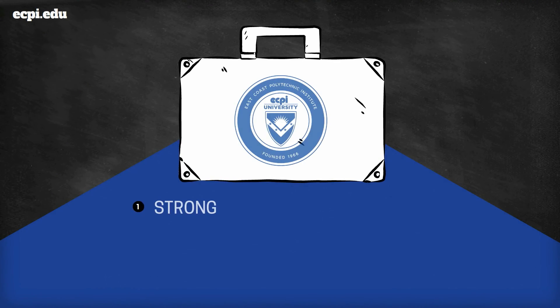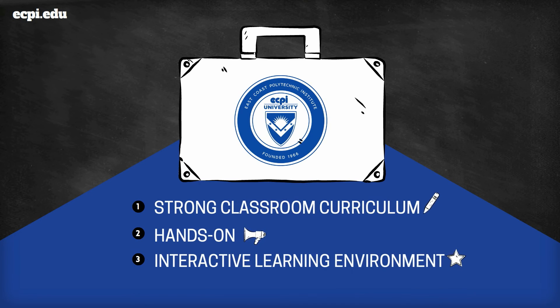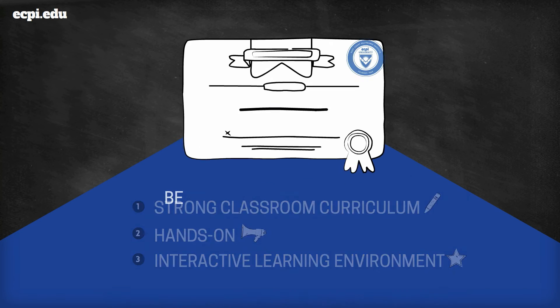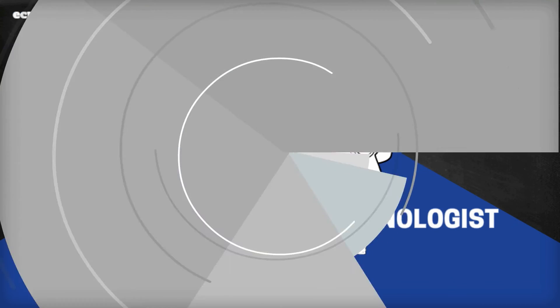Our program includes strong classroom curriculum combined with a hands-on interactive learning environment. Upon graduation, you can be prepared to take the Certified Surgical Technologist qualifying exam.